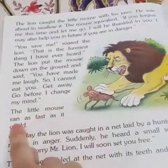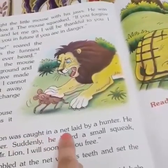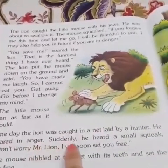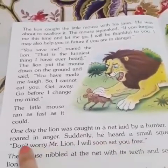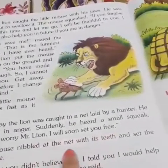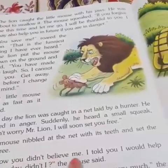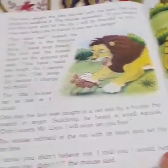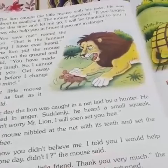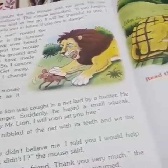The little mouse ran as fast as it could. One day, the lion was caught in a net laid by a hunter. He roared in anger. Suddenly, he heard a small squeak. "Don't worry, Mr. Lion. I will soon set you free." The mouse nibbled at the net with its teeth and set the lion free. "I know you didn't believe me. I told you I would help you one day. Didn't I?" the mouse said. "Thank you, my little friend. Thank you very much," the lion said, and ran away before the hunter returned.